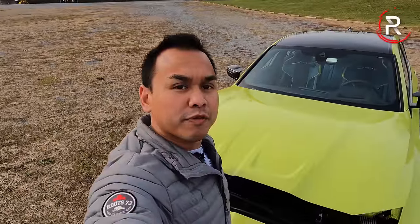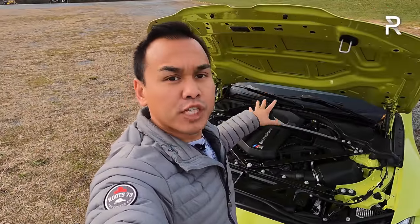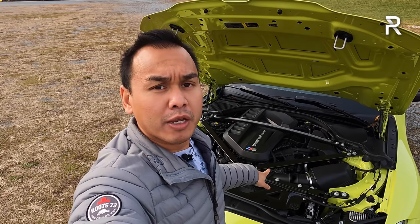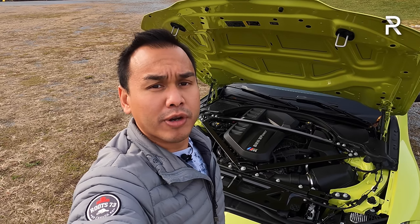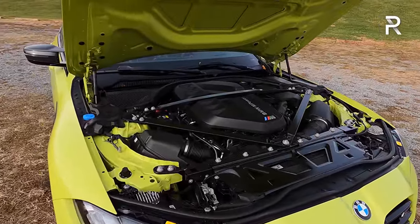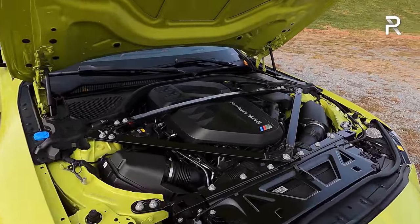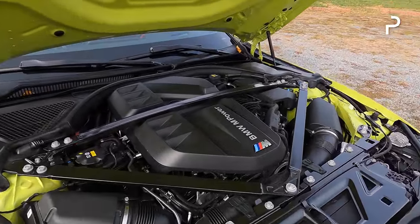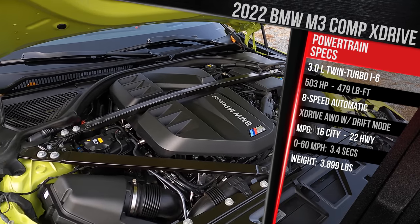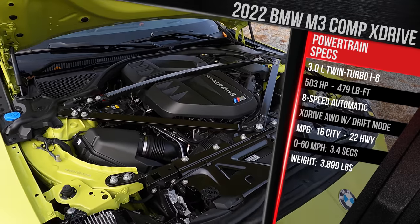If you're a big fan of BMW, you'll know that M stands for motor, so this wouldn't be a proper M3 review without first talking about the powertrain. BMW builds some of the best internal combustion engines in the business, and that's certainly the case for the latest generation M3. This is the company's three-liter twin-turbocharged straight six-cylinder engine — a double turbo, as opposed to the single turbo you find in something like the M340i.